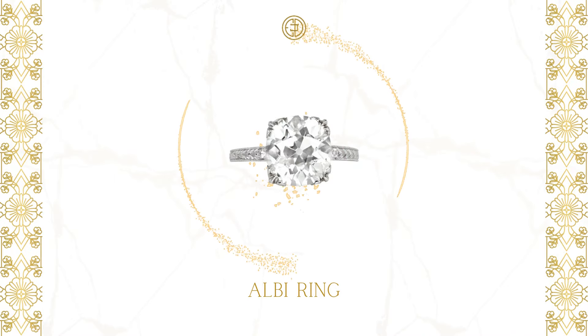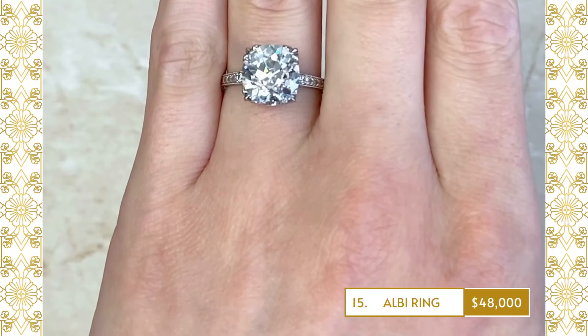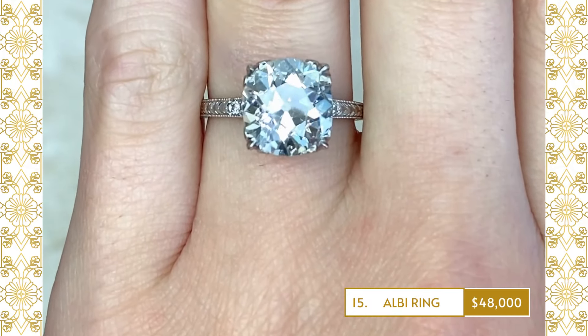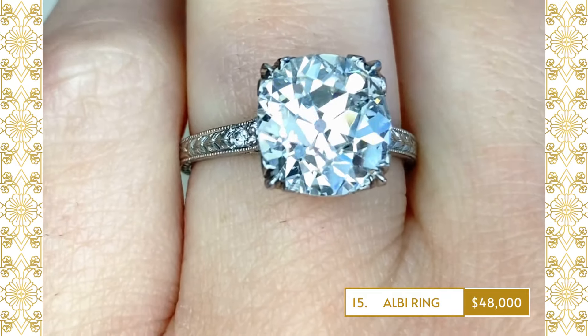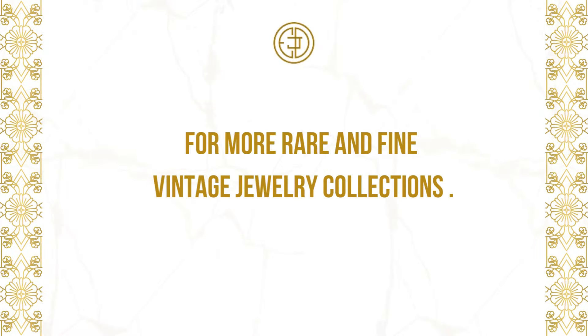15. All-B Ring: An antique diamond solitaire engagement ring that features a 4.11 carat antique cushion-cut diamond, L-color and VS1 clarity, set in box prongs. Follow us for more rare and fine vintage jewelry collections.